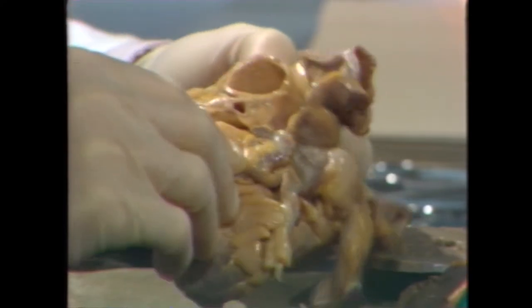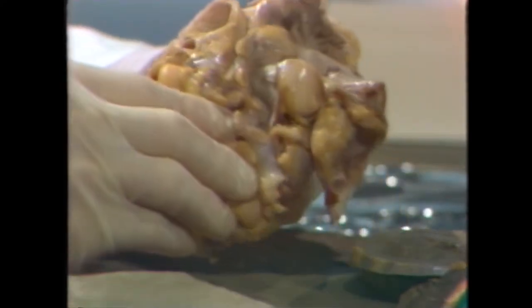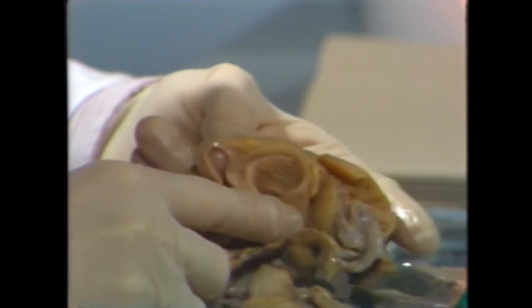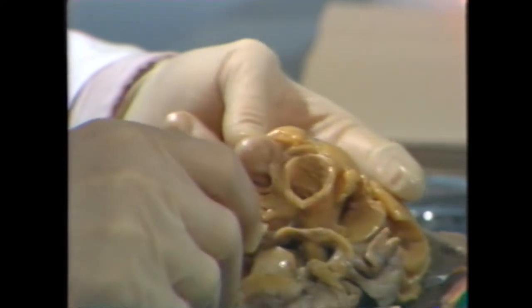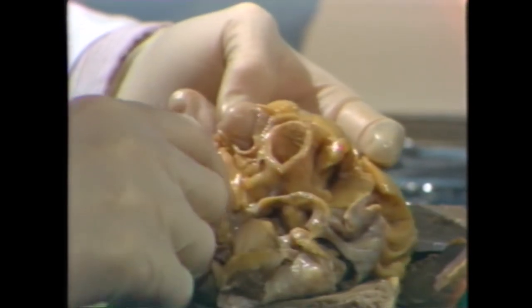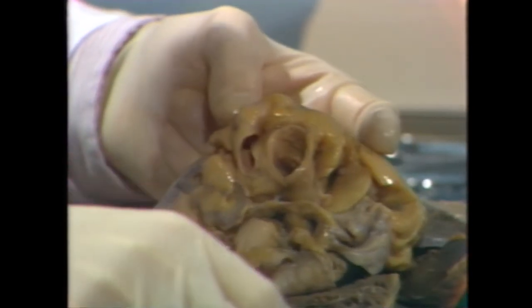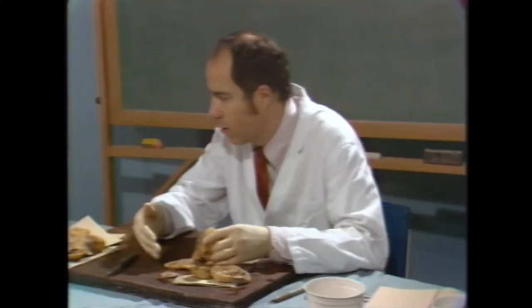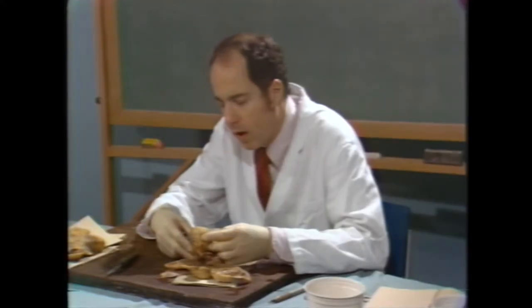There is quite a bit of yellow atherosclerotic plaquing in the ascending aorta. Whenever I see that, I think of type 2 hyperlipoproteinemia. Patients with type 2 hyperlipoproteinemia have more atherosclerosis in the ascending aorta than persons with other types of hyperlipoproteinemia or those with normal lipoprotein patterns.